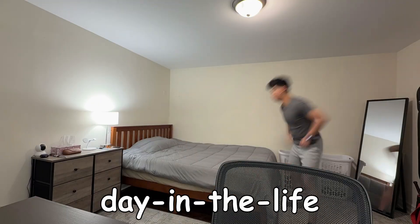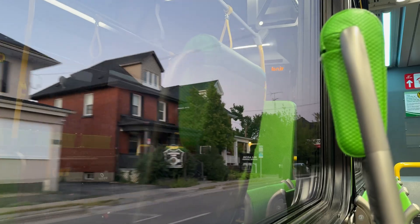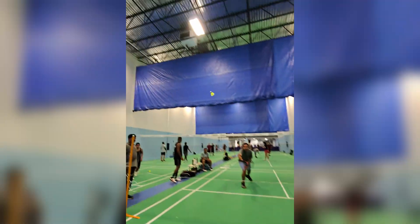In this video, I'm going to share exactly what a day in the life of an engineering intern looks like — from my morning routine, to my transit commute, my workday, and what I like to do after work. Without further ado, let's get into it.